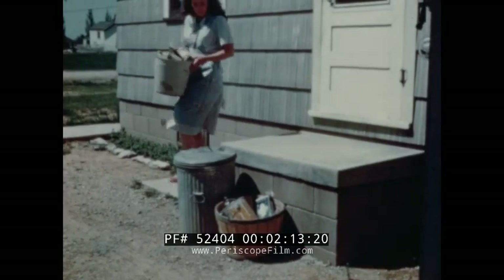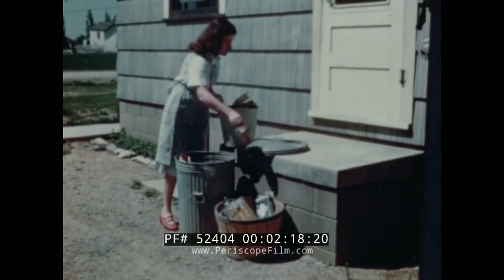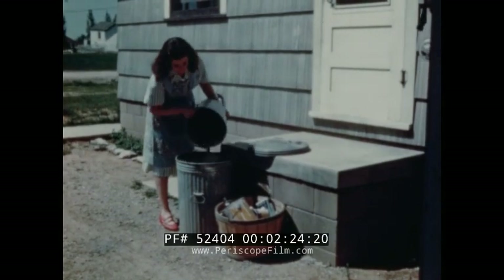Other objections are that the householder must make the necessary separation of feed from other wastes, and since only the edible garbage can be fed to hogs, the remaining material must still be disposed of in some other manner.